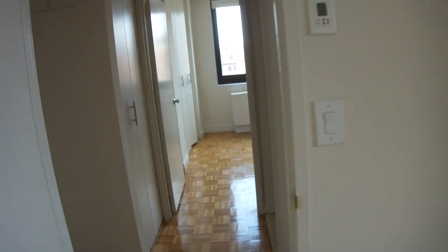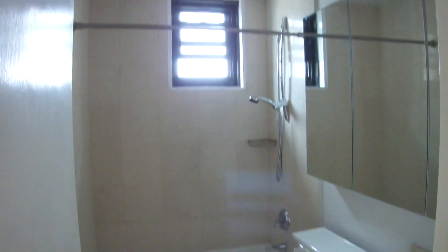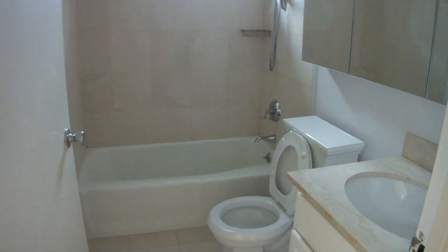Here is the bath. Just been renovated. Window. Marble.